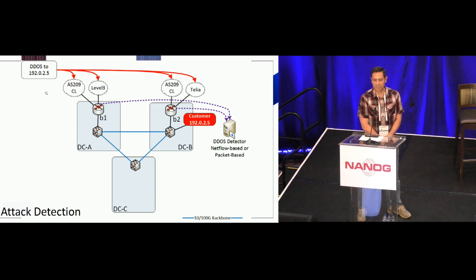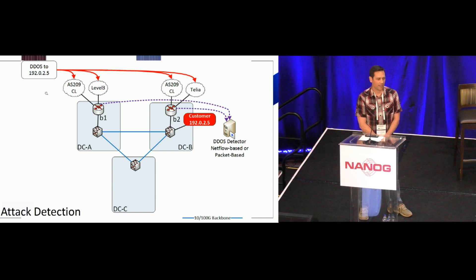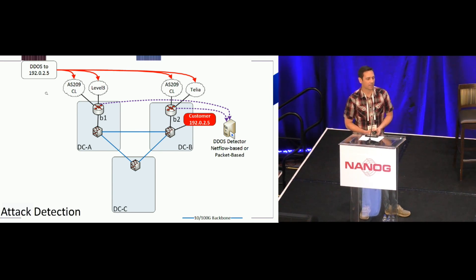Here is a basic example network topology consisting of three data center sites, all connected with a high-speed backbone and all part of the same ASN. In data centers A and B, we have border routers B1 and B2, which connect to our upstream transit providers. In data center B, we have a customer whose IP address is 192.0.x.25, and they are showing red on our monitoring system because they have a large DDoS attack incoming. Our DDoS detector is receiving netflow-based or packet-based flow data from border routers B1 and B2, and it has automatically detected that an attack has been launched against our customer.